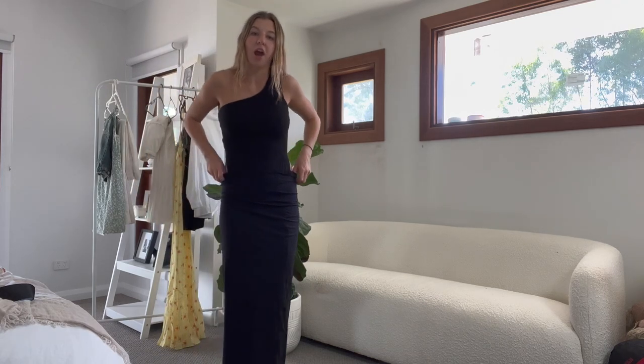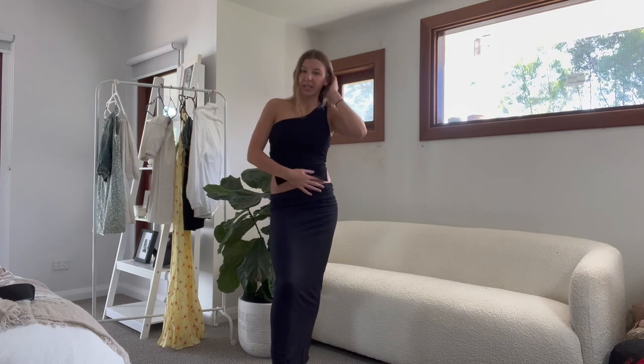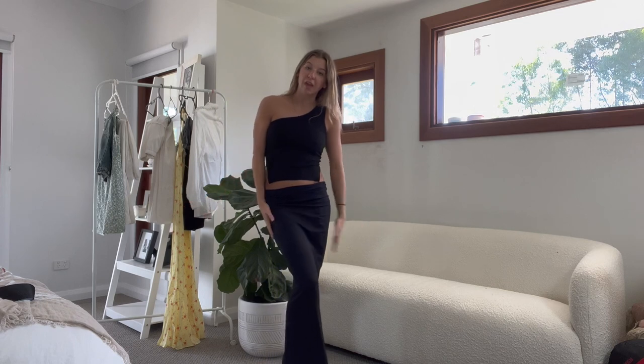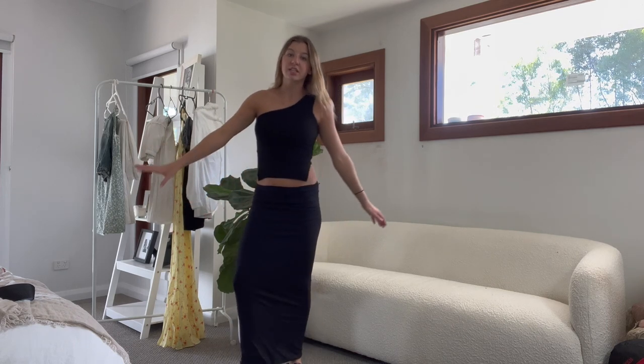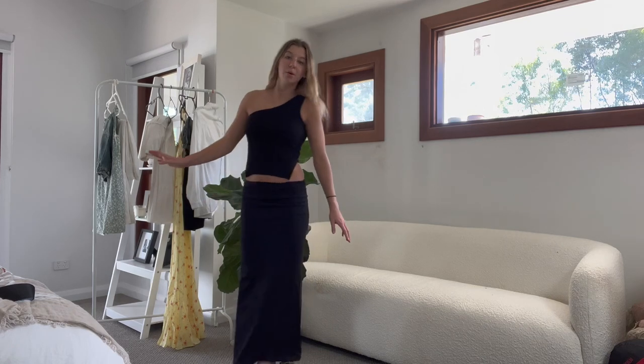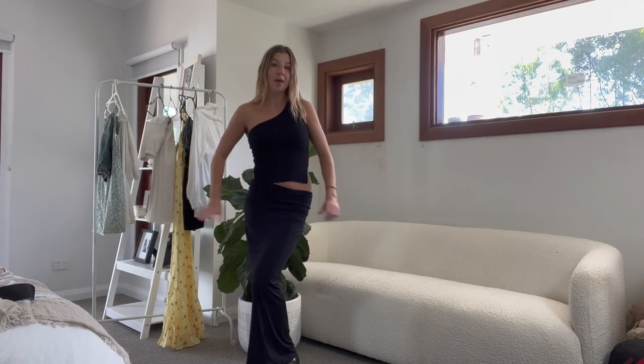Last but definitely not least — another ninja fit because they seem to be my favorites. I'm pulling it down to make it low-waisted. This outfit could fit into a lot of categories — sightseeing or a classy bar. I'm wearing my black chunky shoes with a one-shoulder Glassons top.